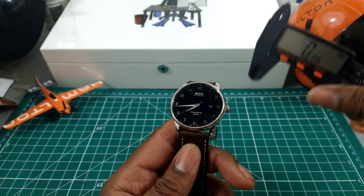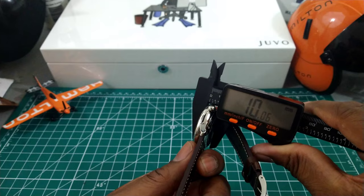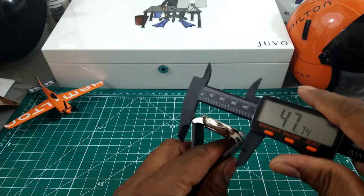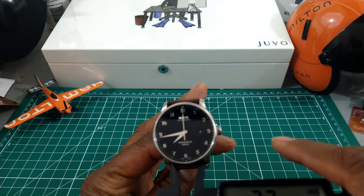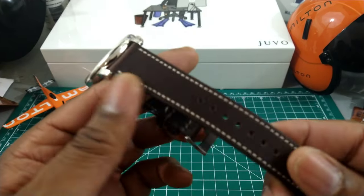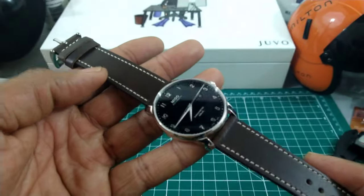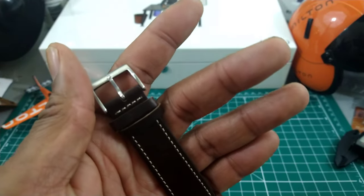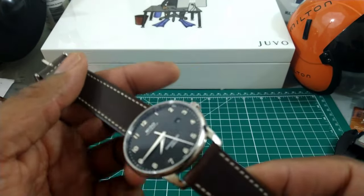It's a 42-millimeter watch, only 10 millimeters thick, and the lug-to-lug is a scant 47.75mm — so it's under 48. You get a 22-millimeter strap. This Horween strap is just great — if you can get these, do it. It's like Hermès-type leather. Simple pin buckle, nice white stitching, and it actually smells great too.